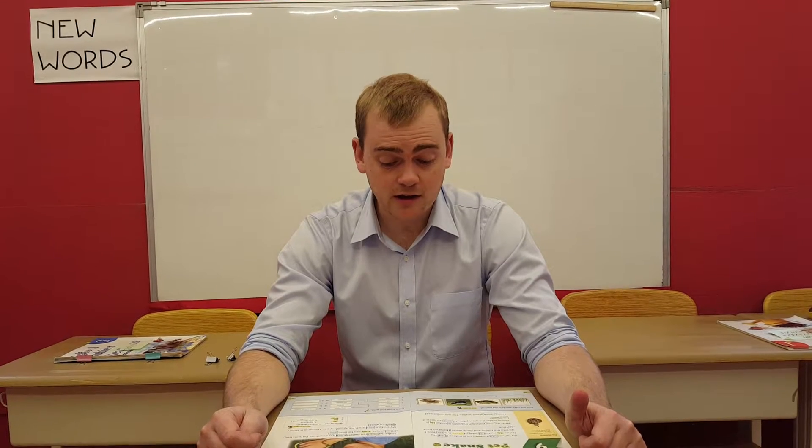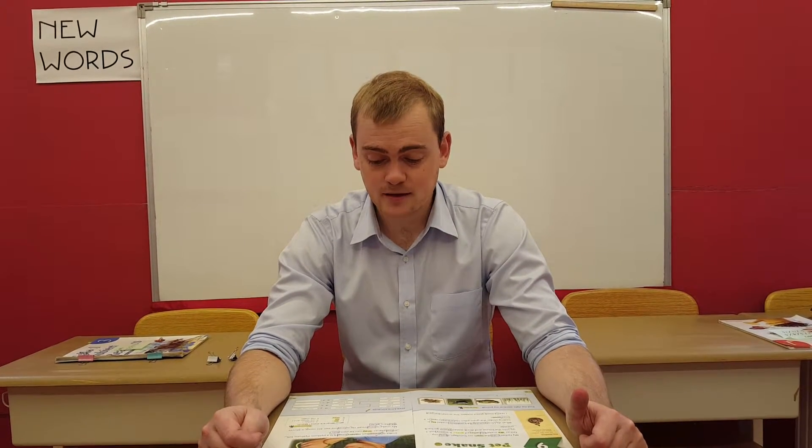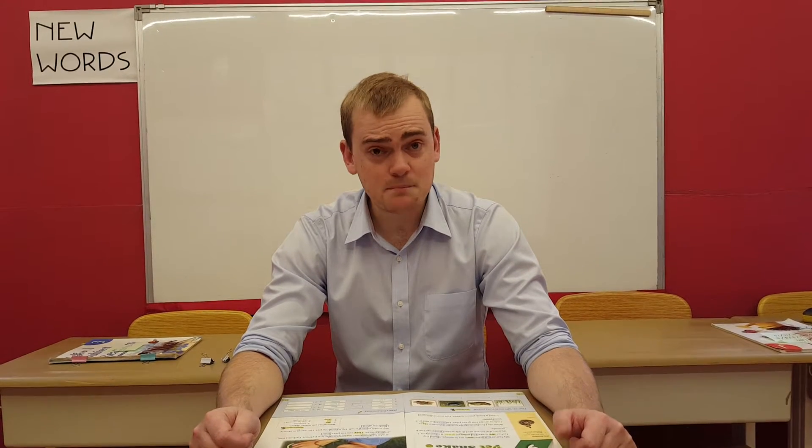I read a book about snakes. The world's longest snake is almost 10 meters long. It is a python. Pythons live in hot places. They can be pets too.